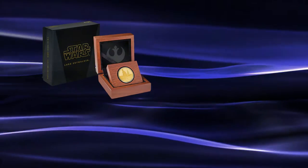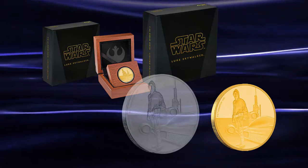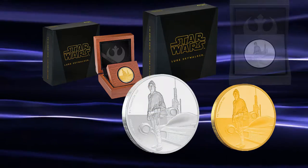More detailed reviews of these coins are now available on the World Numismatic News website. Links to that can be found in the description below.